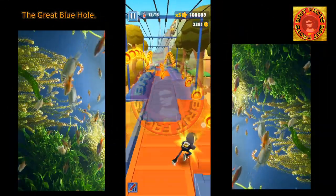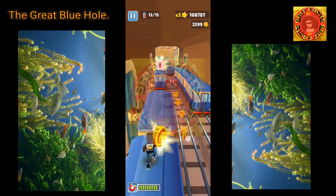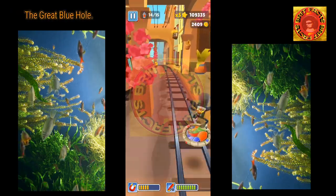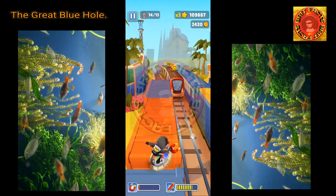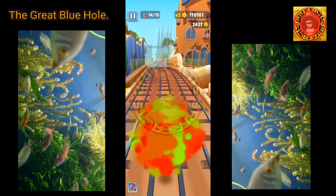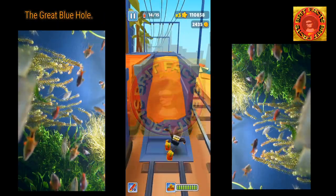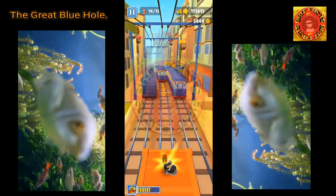Even though it is an incredibly deep hole, the great visibility underwater allows divers to easily see its cave formations and marine wildlife, which has led to the site being consistently ranked as one of the top dive sites in the world — yet the dive notoriously disappoints many divers.